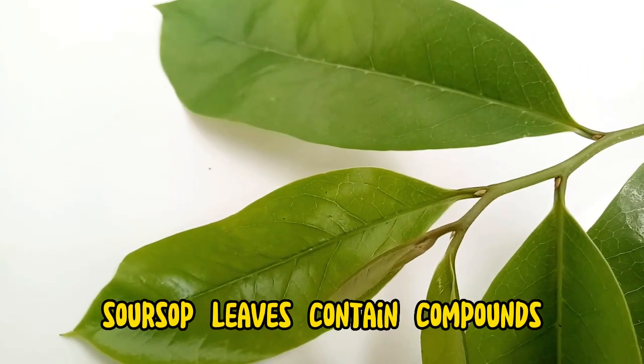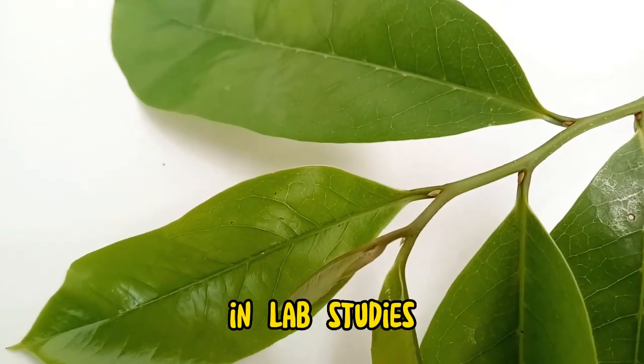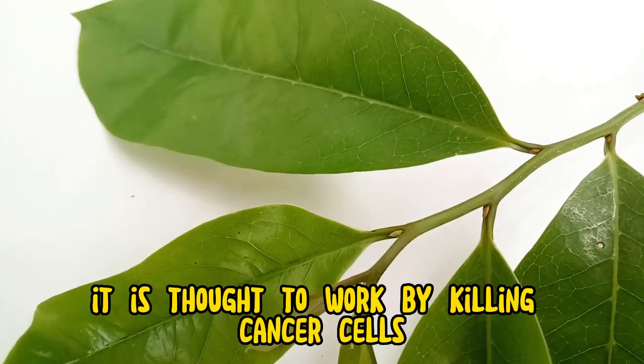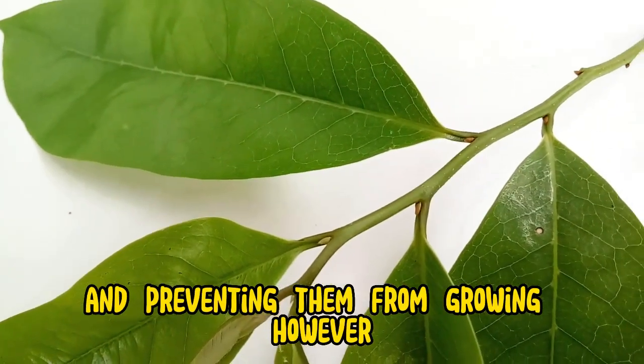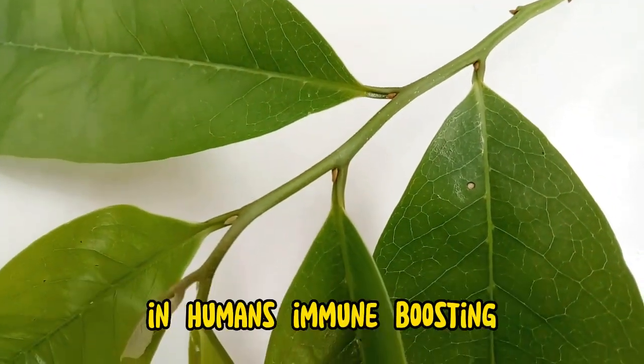Soursop leaves contain compounds that have been shown to have anti-cancer properties in lab studies. It is thought to work by killing cancer cells and preventing them from growing. However, more research is needed to confirm these findings in humans.